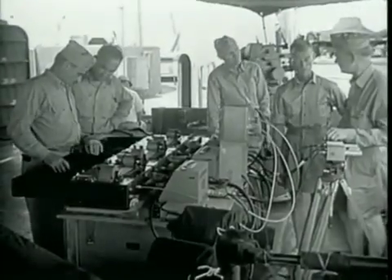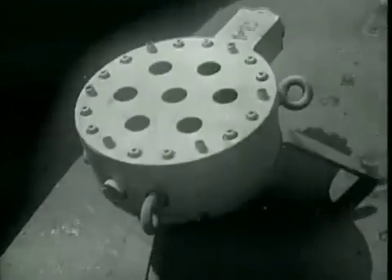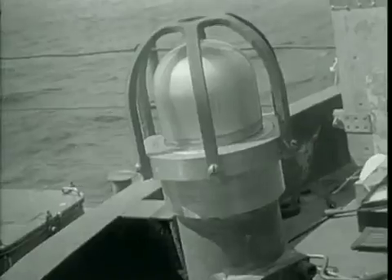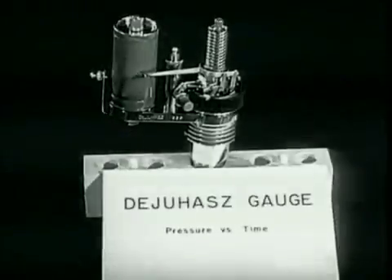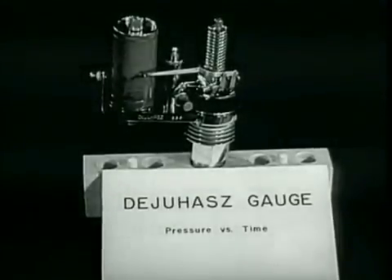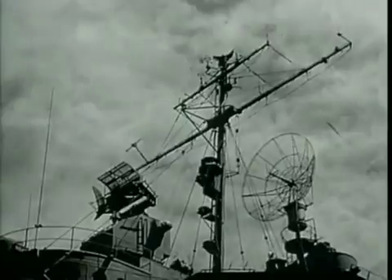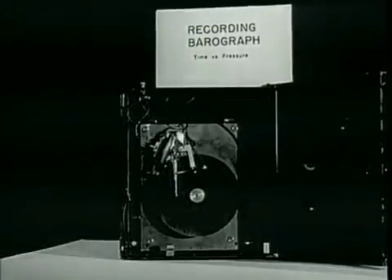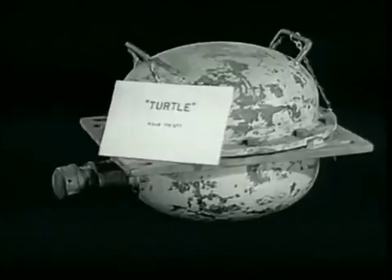To record necessary data during the tests, a great many new instruments were designed and manufactured, while thousands of standard instruments were brought into play. The manifold effects of the detonations required instruments to measure pressures and impulses, electromagnetic propagations, radioactivity, nuclear radiation, optical radiation, strains and stresses, winds, temperatures, waves, and many other local and remote phenomena.